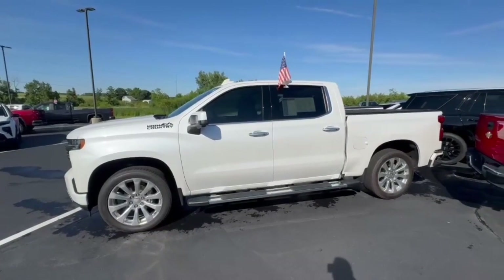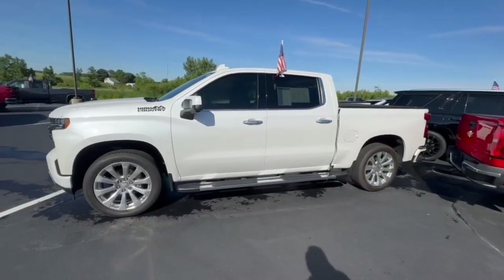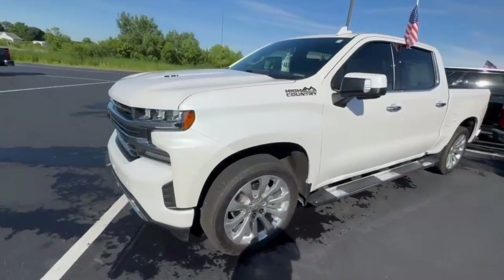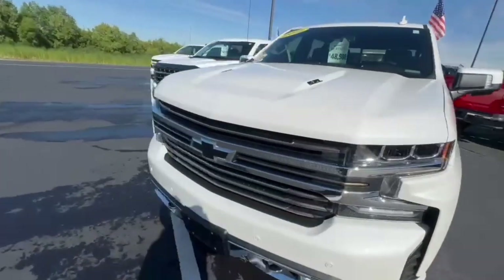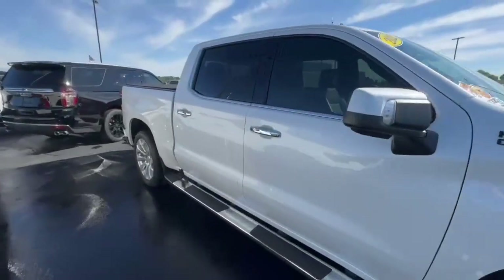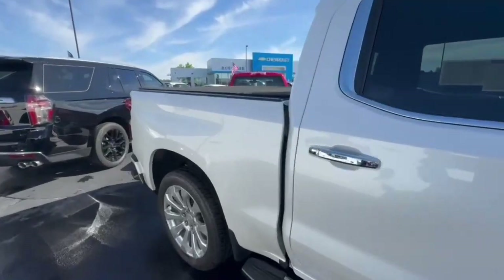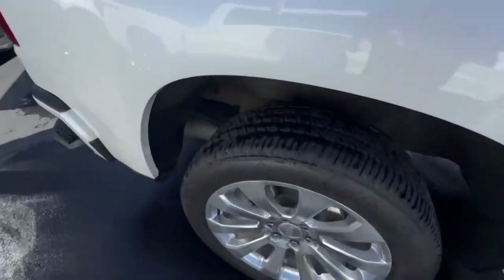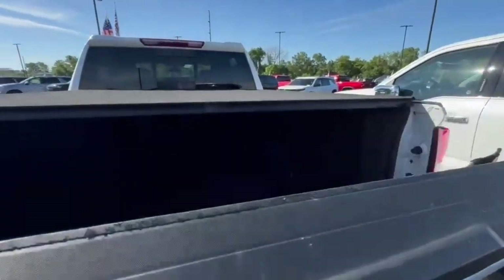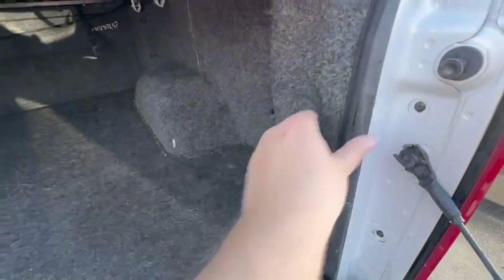This is a 2022 Silverado High Country Limited — very clean truck, one owner, clean Carfax. It's got running boards, black badging, tunnel cover, multi-flex tailgate, spray-in bed liner, and it's carpeted as well. There's good tread on the tires and this is the 6.2 liter V8. The bed is all carpeted and underneath he's got the spray-in bed liner velcroed in.